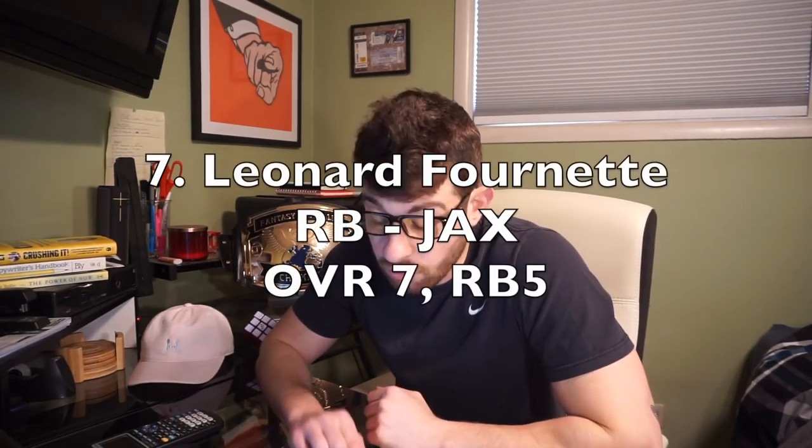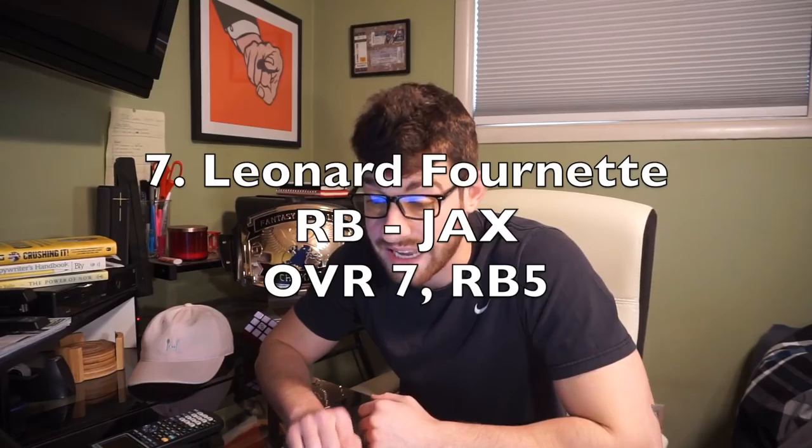Next up, running back out of Jacksonville — Leonard Fournette. Fantasy Football Calculator's ADP has him 17th overall, RB11. That's ridiculous — that's going to change very soon. I have him number seven overall, running back five. Last year he finished as running back eight. I'm not sure what I'm more impressed with — the Rams turnaround or the Jacksonville turnaround. Comment below: what are you more impressed with? I think Jacksonville is more impressive because they did it exactly as planned.